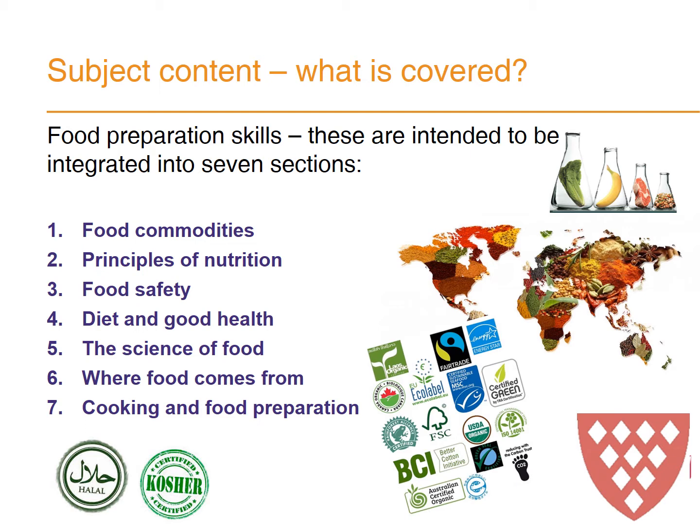What is covered? So alongside food preparation skills — that's the making and handling of ingredients — we also integrate the following seven sections: food commodities, principles of nutrition, food safety, diet and good health, the science of food, where food comes from, and cooking and food preparation.